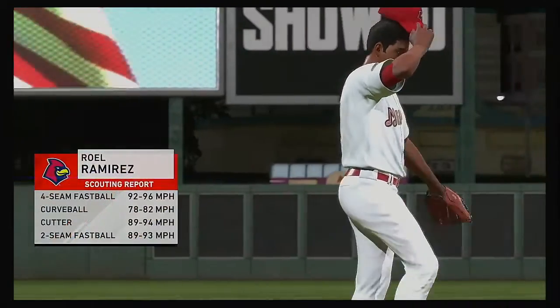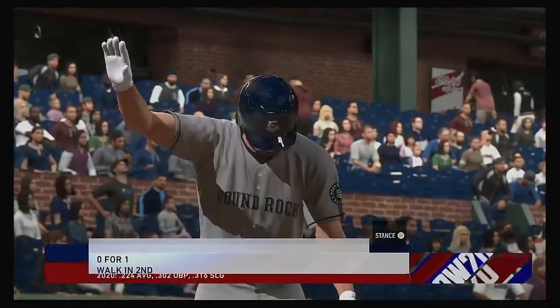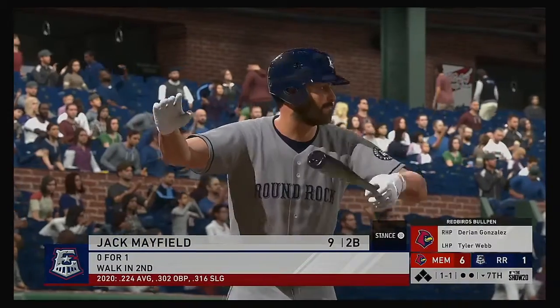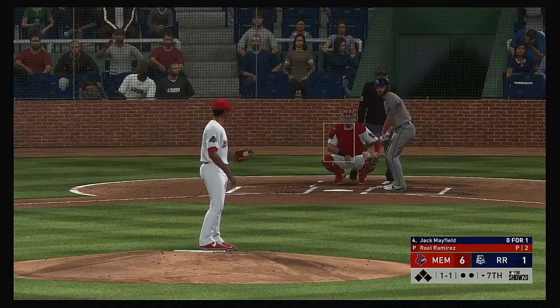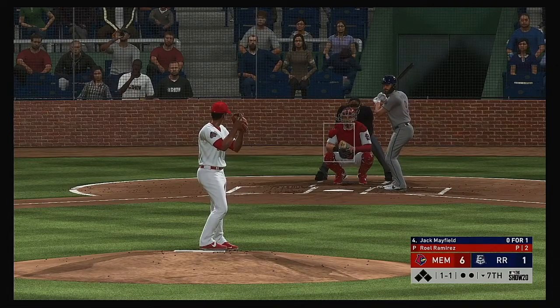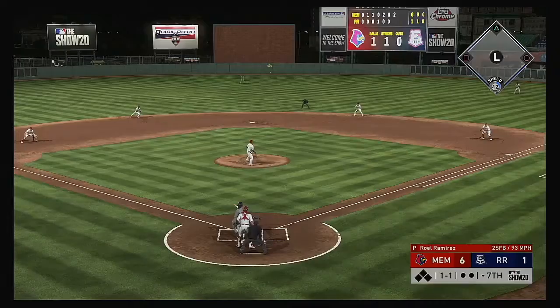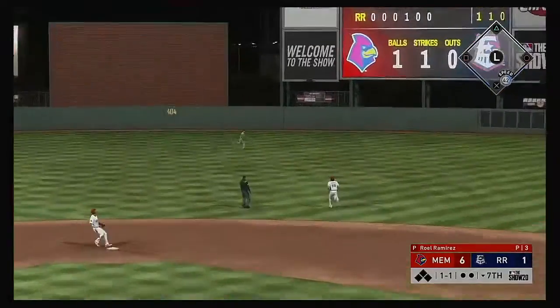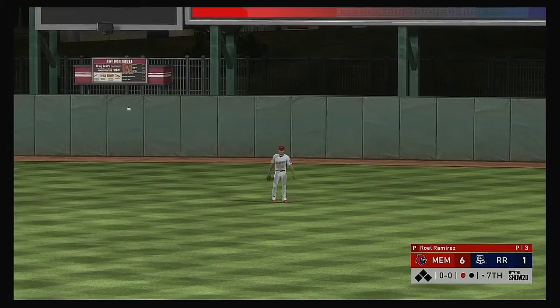Roel Ramirez gets the call from the pen to start the home seventh. Jack Mayfield is into the box — a fly out in his last trip. It doesn't look very promising moving into the later innings down by a bundle — time to get some base runners and hopefully a long ball to get back into this one. Turner patrols center and makes the play — one out.